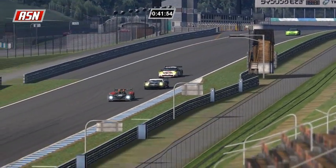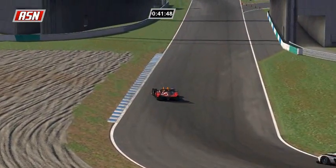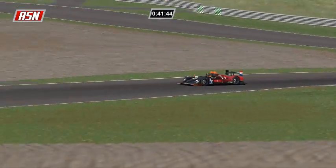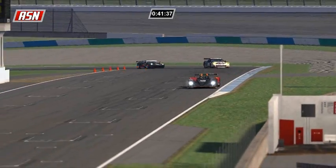Ilbrink, I believe, raced yesterday in the iRacing.com World Championship Grand Prix Series, although I'm not sure if that races every week or every two weeks. I think it races every two weeks so he probably did not race yesterday - I have no idea if they had a race or not. I pay attention mainly to the series that ASN covers.